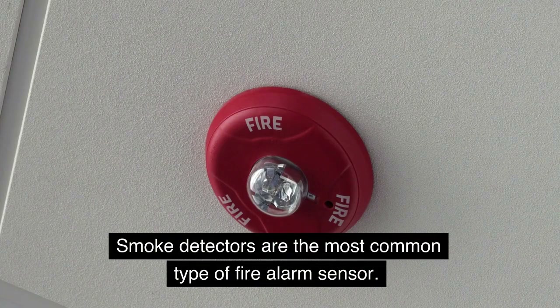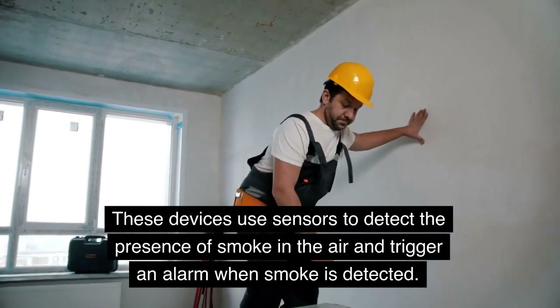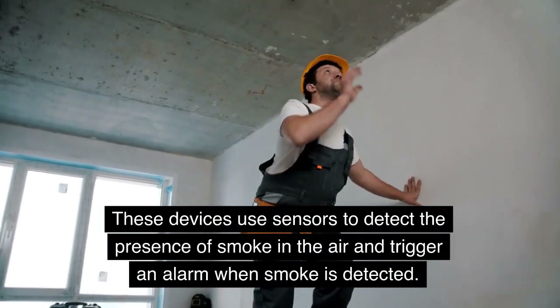Smoke detectors are the most common type of fire alarm sensor. These devices use sensors to detect the presence of smoke in the air and trigger an alarm when smoke is detected.